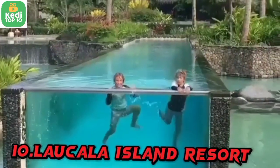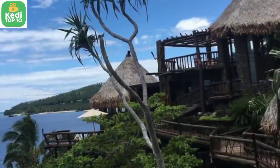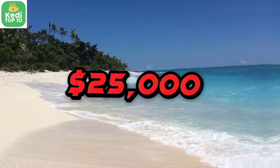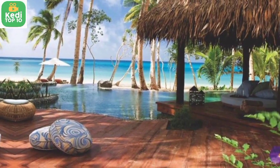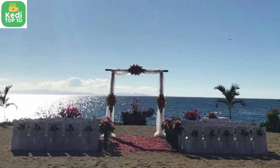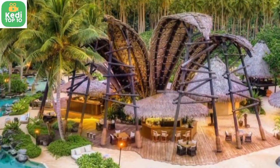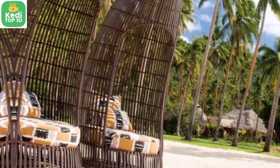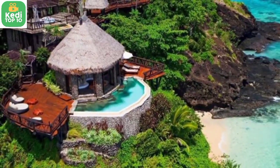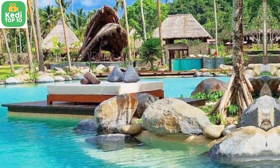Number 10: The Hilltop Villa, Laucala Island Resort, Laucala Island, Fiji — $25,000 per night. The Hilltop Villa is a private villa nestled on a hilltop with breathtaking views of the surrounding lagoons and rainforests. It includes a spacious living area, a private pool, a personal buggy, and access to the resort's amenities. Note that prices may vary depending on the season and other factors, and these rates are approximate.